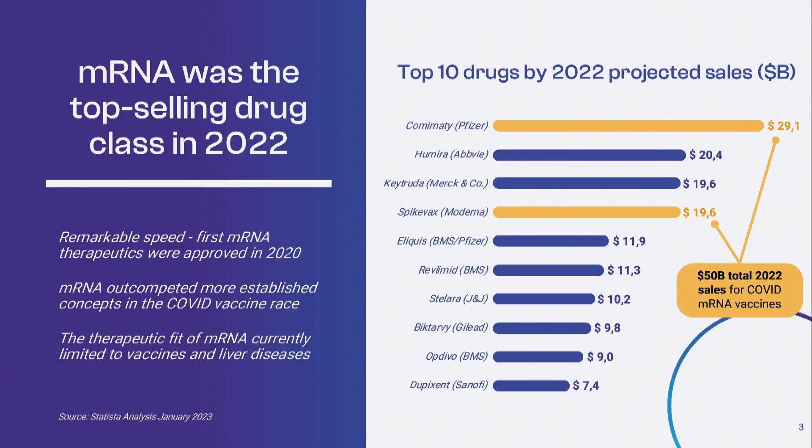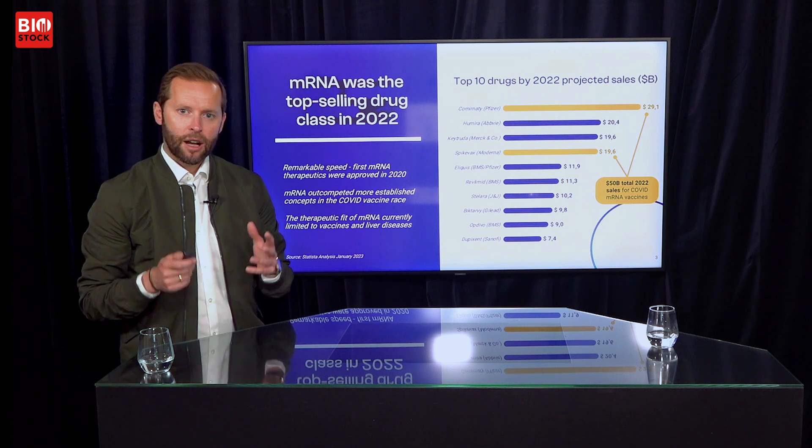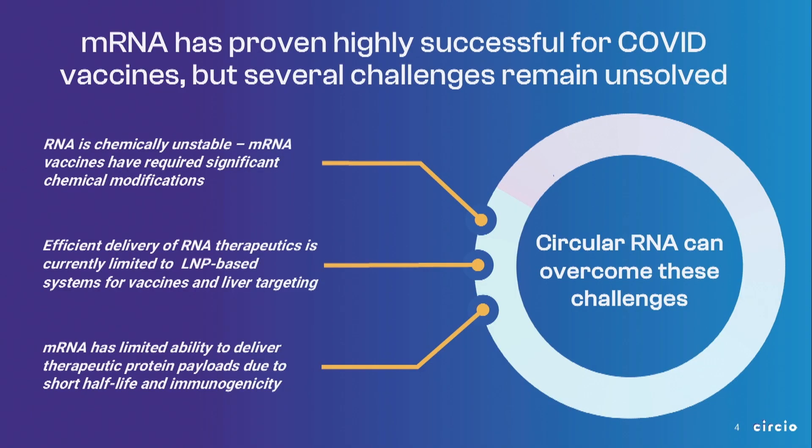RNA is emerging as a very interesting therapeutic class. In the last two years we saw the approvals of the first mRNAs with the COVID vaccines, and these drugs have rapidly emerged to be the top-selling drugs overall in the pharmaceutical market. The two mRNA vaccines from Moderna and BioNTech sold for more than 50 billion dollars last year alone, putting them in the top five of all drugs combined. This proves that mRNA, or RNA in general, is an efficient therapeutic — clinically validated, logistically validated, and now shown to be commercially viable. This is a massive breakthrough for RNA therapeutics.